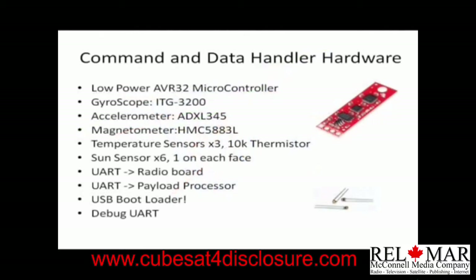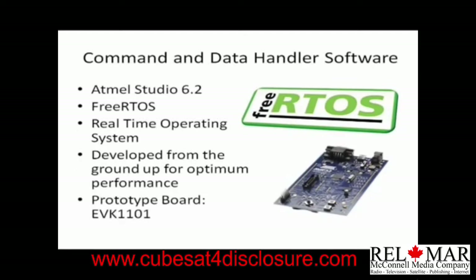Our command and data handler will be based on the AVR32 microcontroller. It'll have a gyroscope, an accelerometer, a magnetometer, three temperature sensors, six sun sensors — one on each face — UART communication to the radio board, and UART communication to the payload processor. We'll also have a debug UART and a USB bootloader, so we do not need to use a JTAG programmer. For software, we'll be using a free RTOS — a real-time operating system — that will handle all commands and data to and from the CubeSat.